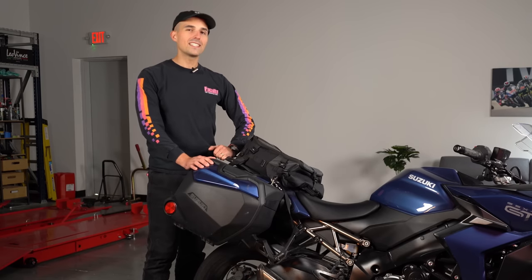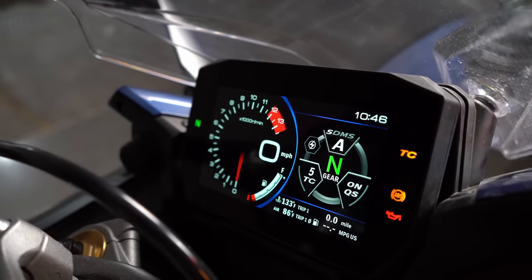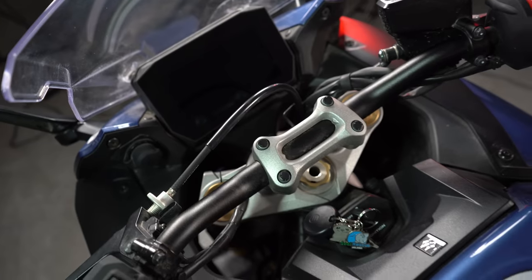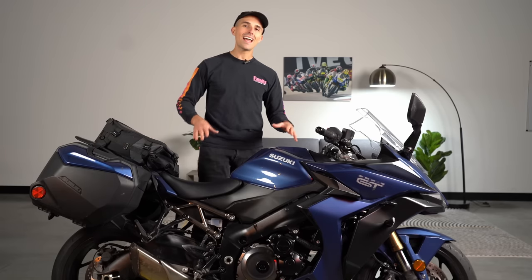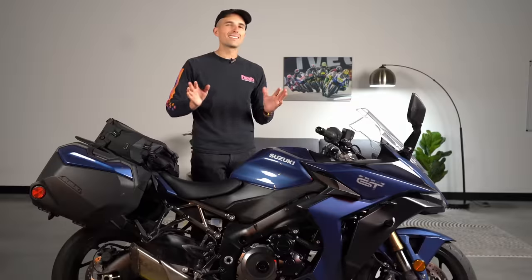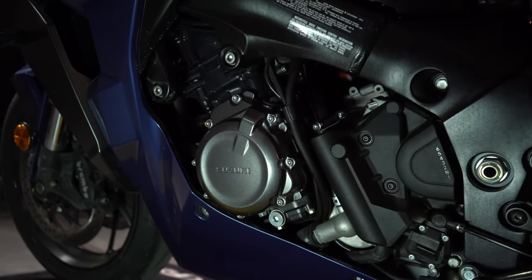Suzuki has outfitted this bike with quite a bit of tech, including some first-evers. Key among those is a 6.5-inch TFT screen — the first ever fitted to a Suzuki. Yes, it's 2023 and we're talking about TFTs for the first time on Suzuki, but we'll cut them some slack. There are three rider modes, ride-by-wire throttle, five levels of traction control, ABS as standard, cruise control, and an up-and-down quickshifter. The bike doesn't have an IMU, so there's no lean-sensitive traction control or ABS, but for a sport-touring machine rather than a race bike, that's arguably overkill.